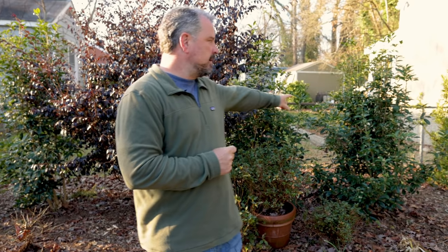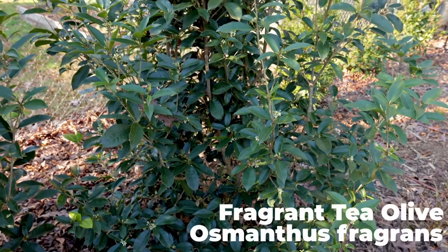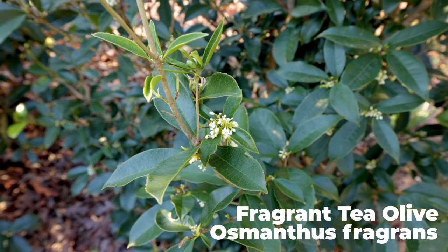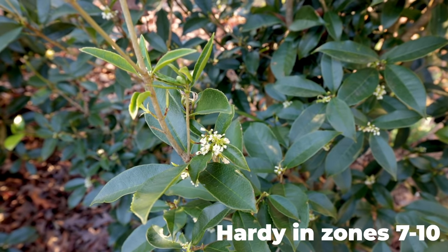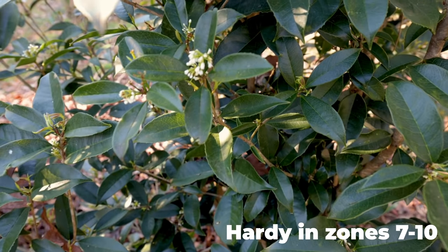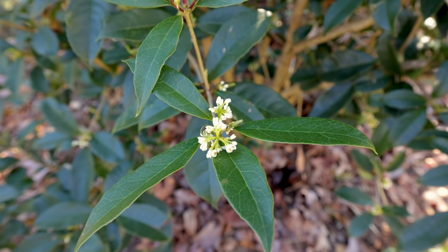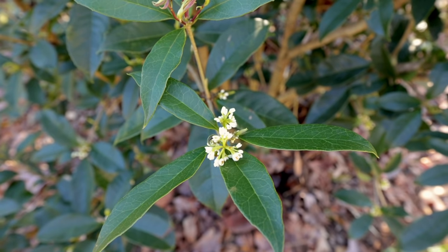Next up is right here behind me — this is Osmanthus fragrans. These three Osmanthus fragrans that I have back here are in full flower right now, and they've been blooming since October. Because I've had a mild winter, they literally never stopped. Normally when we reach the height of the cold in January, they'll stop flowering and start back up when nighttime temperatures come up a little. But because we never went below about 22 degrees this whole winter, they've never stopped flowering.